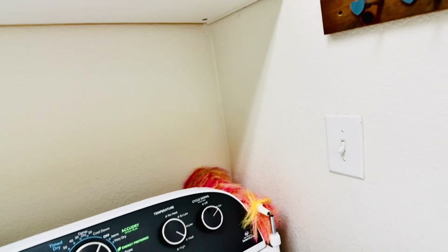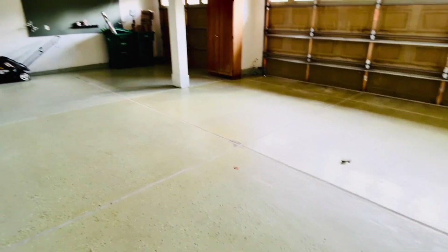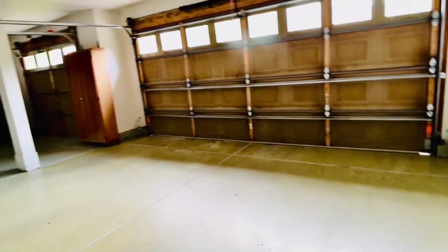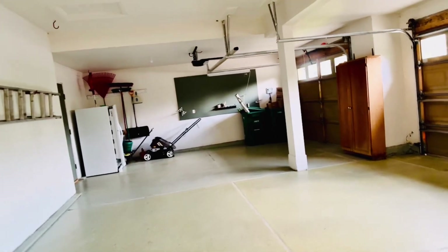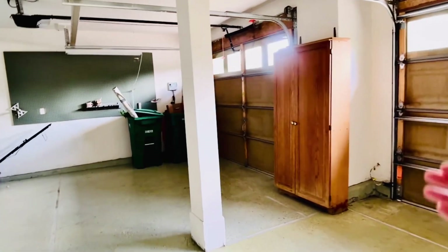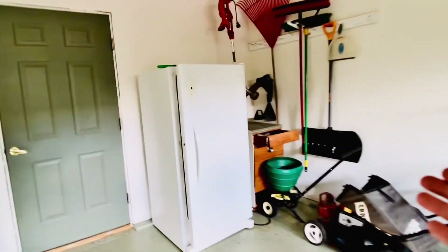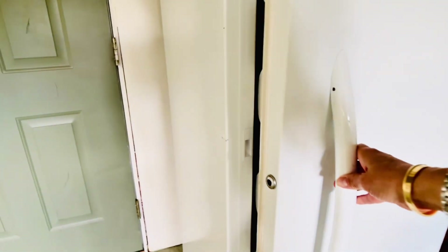This looks like it's a garage door. So this is an epoxy-coated garage floor — it is a two-car garage with a third bay. There are some built-in shelving and a little workstation, as well as a standing freezer.